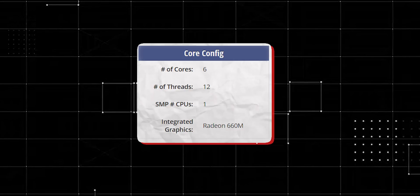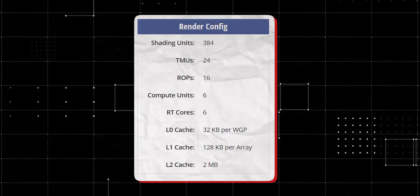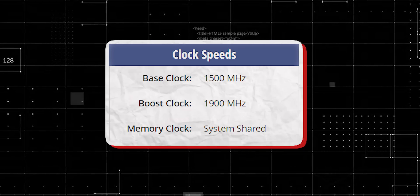As expected for a business or regular series laptop, there is no dedicated GPU. The GPU is an AMD Radeon 660M integrated graphics with 100 shader units, 344 total compute units, maximum frequency of 1900 MHz, and 2 GB memory.